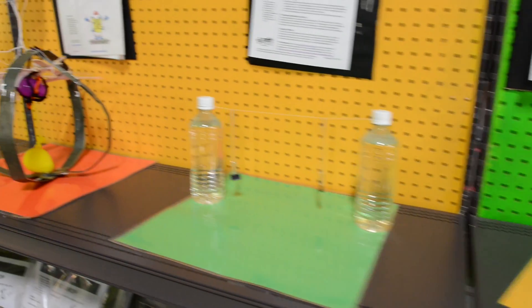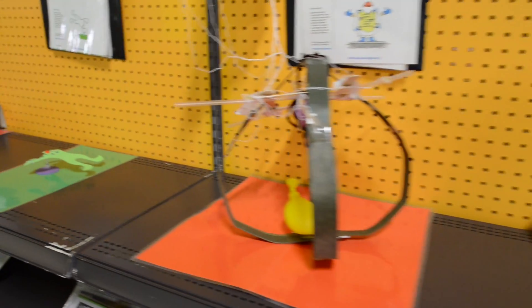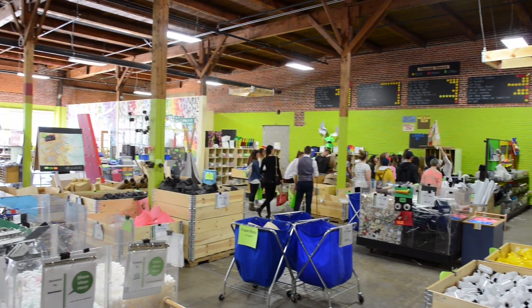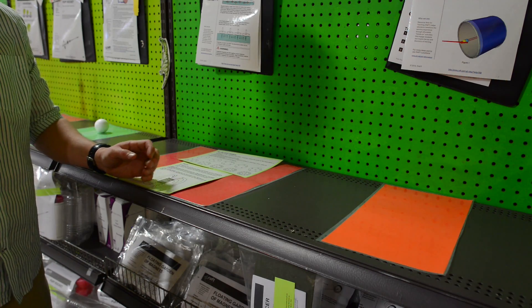These materials are either used in activity kits, which are available online, or placed in large bins that educators can rummage through to find supplies for hands-on projects or to stock a makerspace.